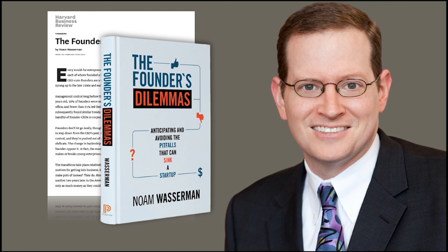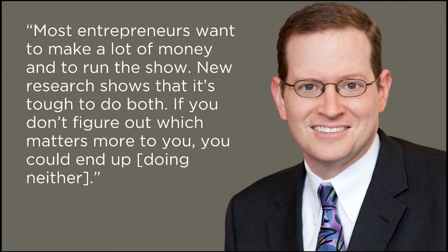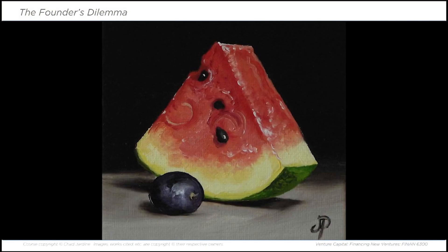At some point, many companies outgrow their origins — and that's what Wasserman's talking about in The Founder's Dilemma. According to Wasserman, only 25% of founders are still CEO at the time the company does its IPO. He says most entrepreneurs want to make a lot of money and to run the show — he calls this being rich or being king — and his research indicates it's really tough to do both. We refer to this as a decision between owning the whole grape or a slice of watermelon. The slice of watermelon is bigger — there is more money in it than in the whole grape. But if your dreams are to go big, you need to get comfortable with the idea that the slice of watermelon is accretively larger than the grape.